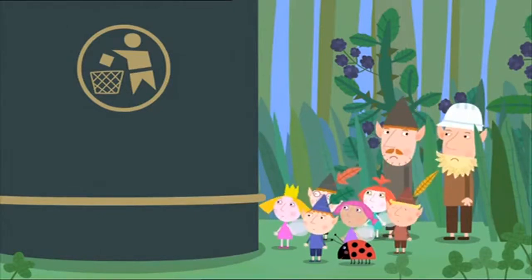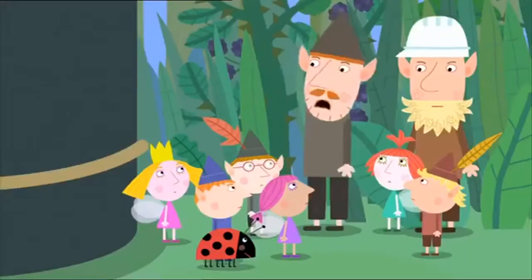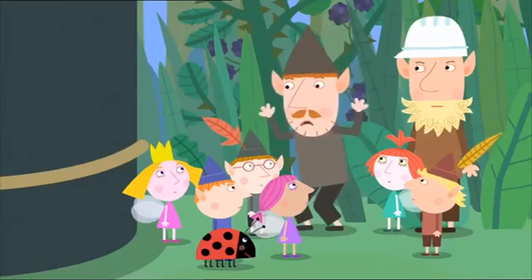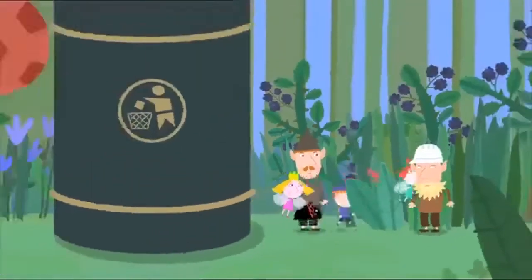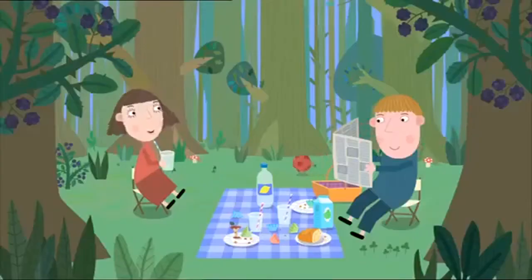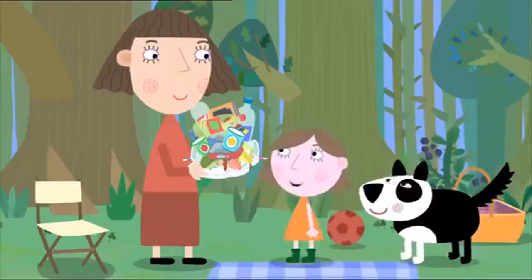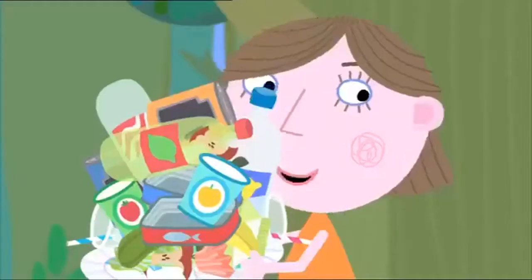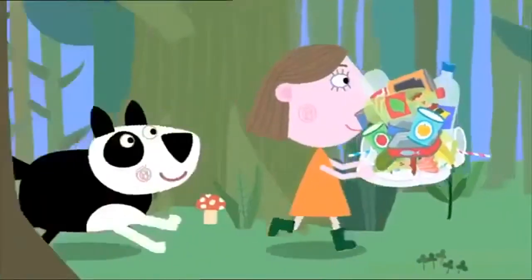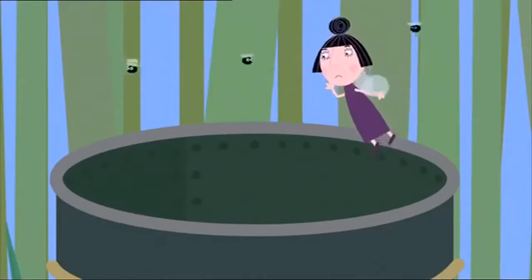Mummy, Daddy, can I have some more jelly, please? I can hear big people! We must stay out of their way! Big people have very big feet! Come on, Rex! That was a lovely picnic! Time to tidy up! OK, Dad! I'll take the litter to the bin! Thank you, Lucy! Come on, Rex! That's the sound of big people! Quick! Get out of the bin!